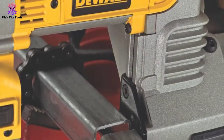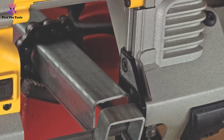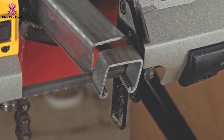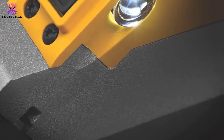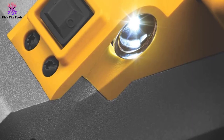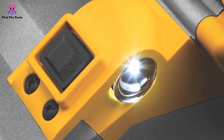If you find yourself working in a limited lighting area, then do not worry. The designers fitted an LED light for such experiences, and it is aligned with the cutting line for precision. The portable band saw also comes with handles at the front and a position bale for steady holding of the tool. Hooks help in easy hanging with limited chances of damaging the tool.